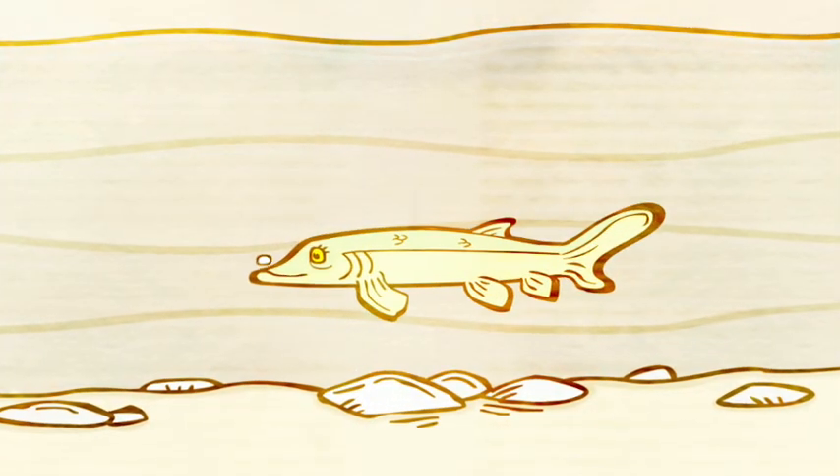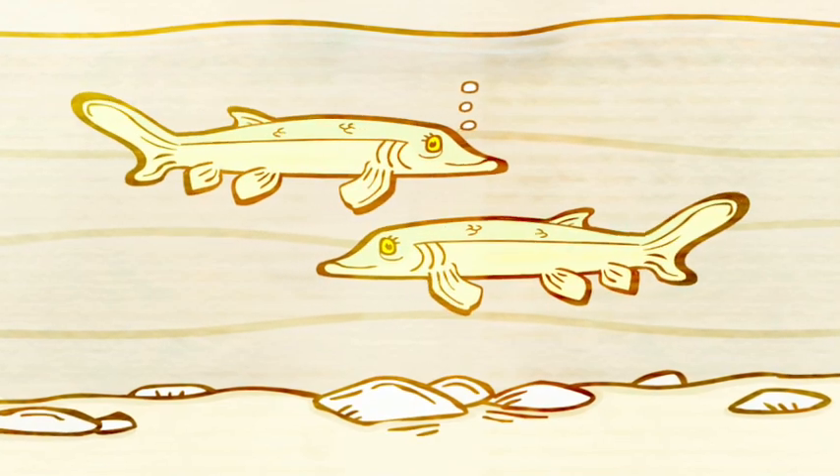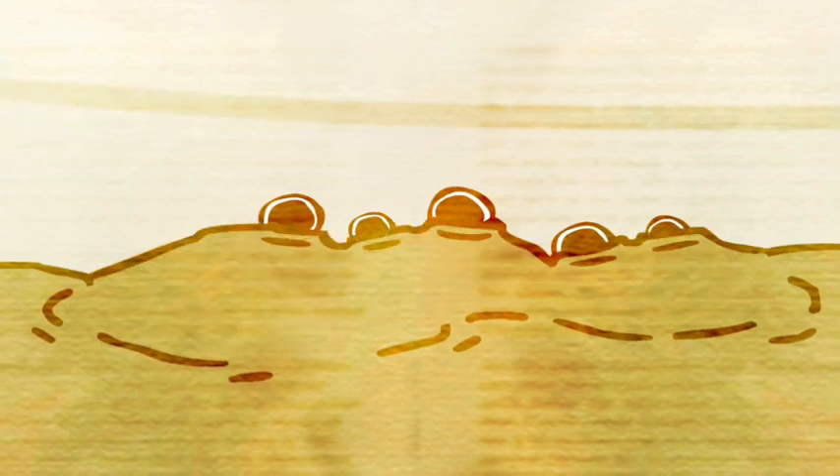For sturgeon to reproduce, they need a rocky river bottom. They spawn in open water over rocks, and the fertilized eggs sink to the bottom and stick to the rocks. But centuries of agriculture and construction have washed vast amounts of silt into the James and other rivers, altering the very nature of the riverbed. So even if there is successful reproduction, that sturgeon egg ends up dropping into silt, and is smothered and dies.